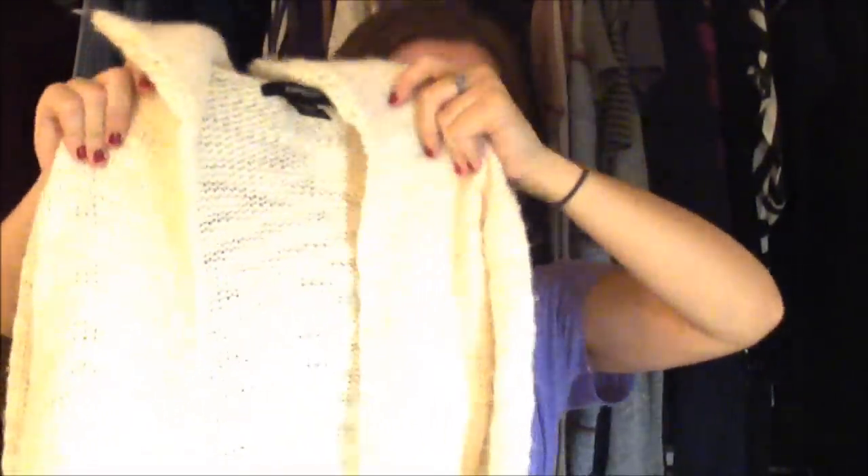And then another thing by Express — I picked up this cardigan. It's kind of like a cable knit, open style, so there's no buttons or clasp or anything. In the fabric there's like a sparkly gold thread in there. So when you wear it in the sun it's kind of sparkly.